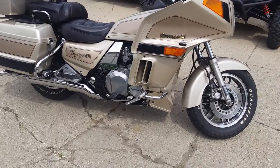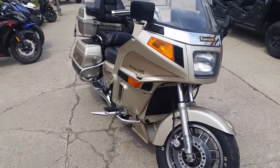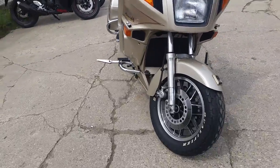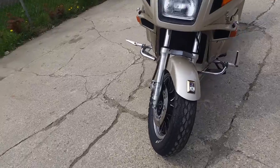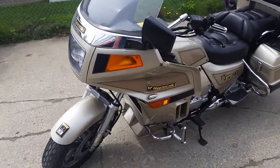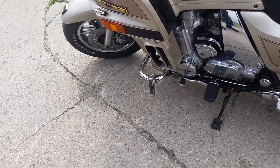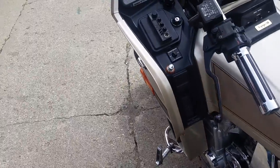Hey guys, it's Approval Powersports doing another video of one of our used bikes. We got a 1987 Kawasaki Voyager full dresser for sale. We got this thing priced to move — it's a nice clean bike, priced at $2,500. It runs strong, it's got 60,203 miles, and it's just been serviced at a dealership, ready for the open road.